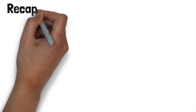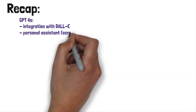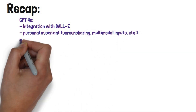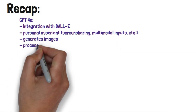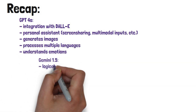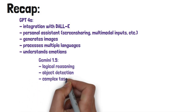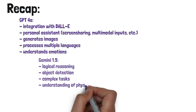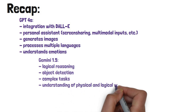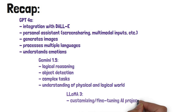Let's quickly recap the standout features of the three models we've explored today. GPT-4o, with its integration with DALL-E, serves as an exceptional personal assistant — it excels in generating images, processing multiple languages, and even understanding emotions, making it incredibly versatile. Gemini 1.5 shines in logical reasoning and object detection, tackling complex tasks that require a nuanced understanding of the physical and logical world. And then there's LLaMA 3 — your go-to model for customizing and fine-tuning your own AI projects, making it ideal for those who need a more tailored approach.